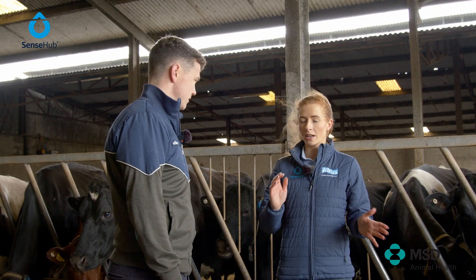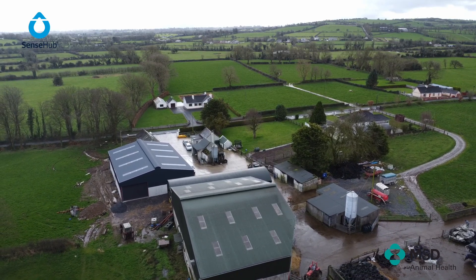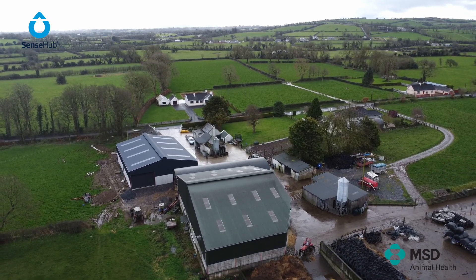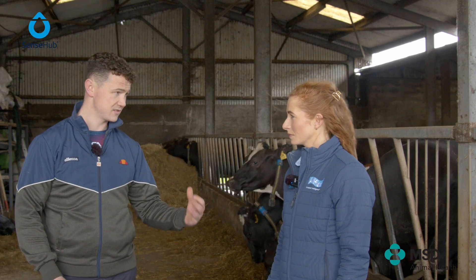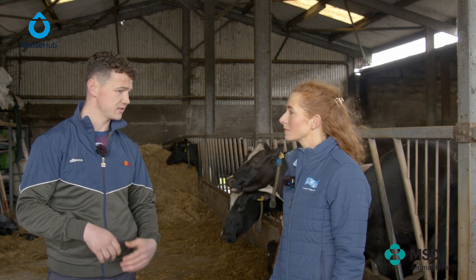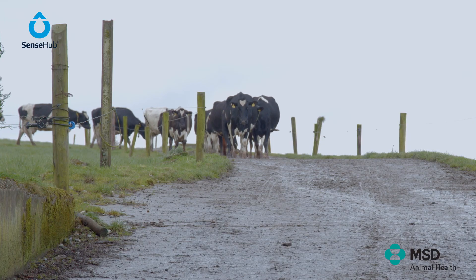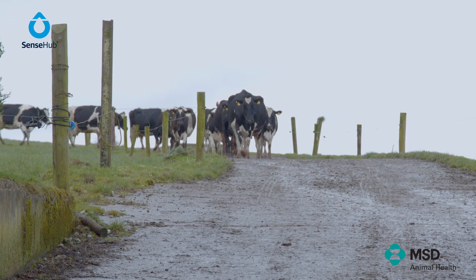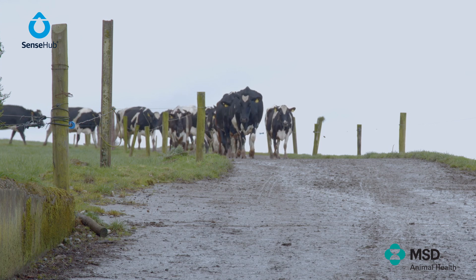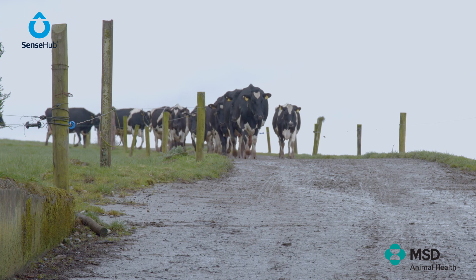Running the two farms side by side — how does that work on the SenseHub app in terms of cows coming into heat? We have two different groups: one is called Rogers and one is the default. All the animals at home are in the default group, and when we move cows back and forth we change them to the other farm group. There's a drafting gate here in the home yard — anything on heat is drafted through — and over on the other farm I have them in a group and I just hand draft them out.